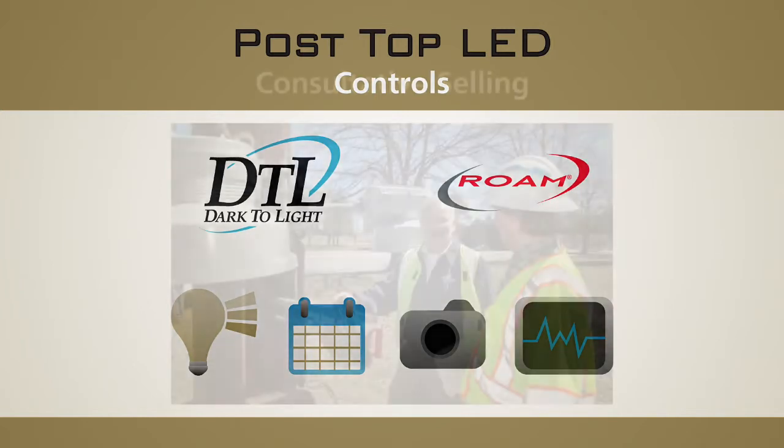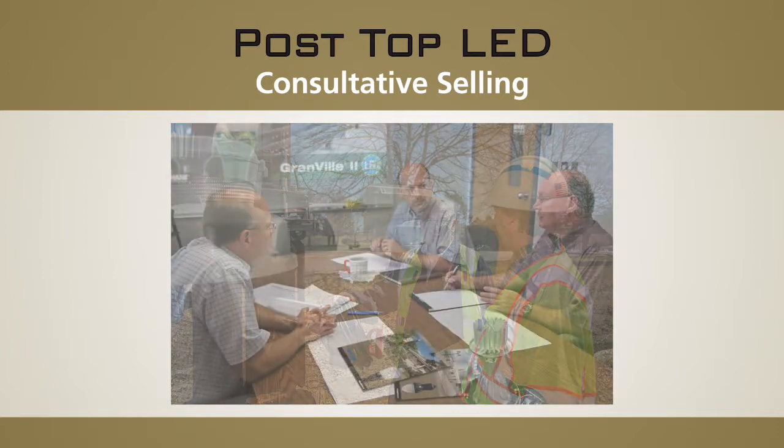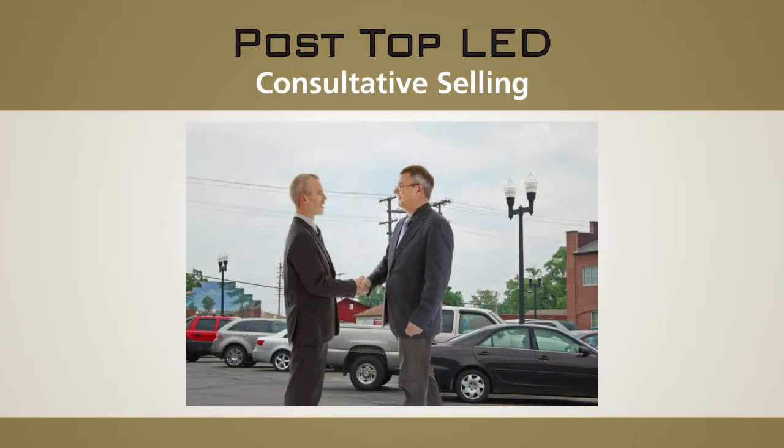Holofane is one of the only major lighting companies in the world with a highly trained factory direct sales force. Our large team of sales representatives offers a consultative selling approach that provides you a true partner to help you with your lighting design and specification processes.